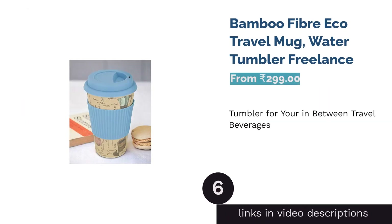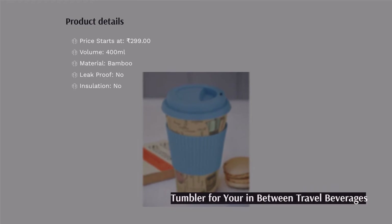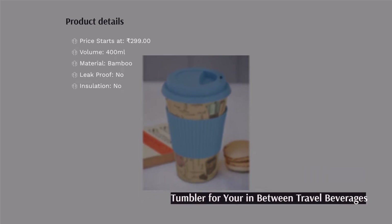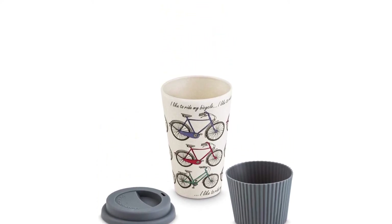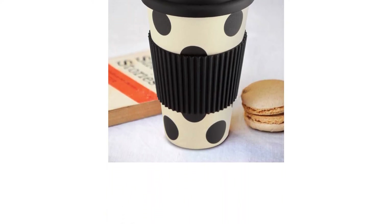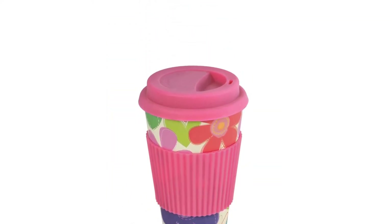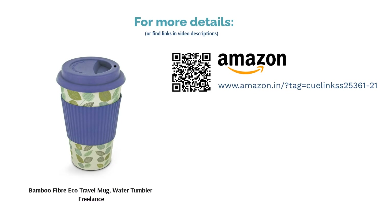The next product in our list is Bamboo Fiber Eco Travel Mug Water Tumbler Freelance. This tumbler is an eco-friendly tumbler made from bamboo, suitable for people looking to carry their own mugs for coffee refills or beverages between office commute or travel. The mug design is sublime and is available in 10 different designs. The tumbler isn't leak-proof, but the lid is tight, making sure you don't spill the drink. It is easy to clean as well. Although some reviews highlight its unsatisfactory utility, overall the product has received good reviews about being eco-friendly and still good after months of usage.